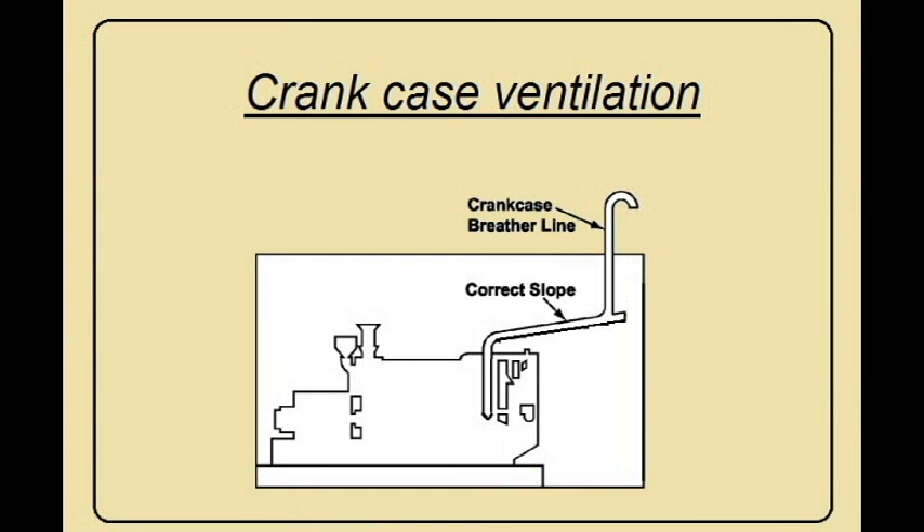If there is any spark present due to blowpast or the running of any hot part, a crankcase explosion will take place. In order to avoid such occurrence, the crankcase is fitted with ventilation to remove the combustible gases which are formed. There are two types of ventilation systems: the injective system, in which vapor in the crankcase returns to the combustion process, and the non-injective system, in which vapor vents to the atmosphere.